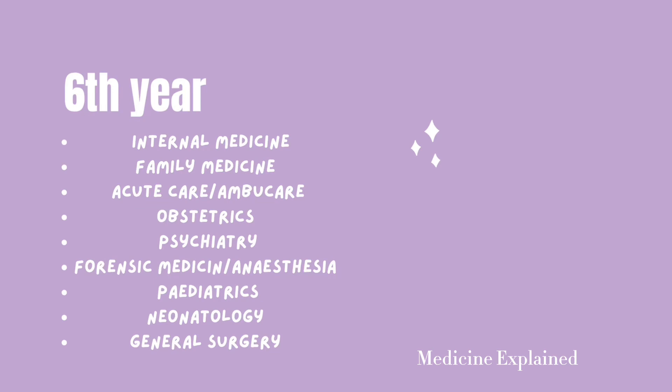The final year is sixth year, which is a mixture of the medicine blocks and the surgery blocks. This is where you polish all the clinical skills learned in fourth and fifth year. Most of the blocks in sixth year are ones you've done before, including internal medicine, family medicine, acute care and MBU care, obstetrics, psychiatry, forensic medicine, anesthesia, pediatrics, neonatology, and general surgery.